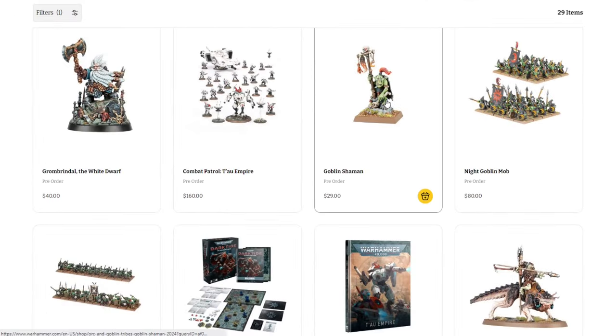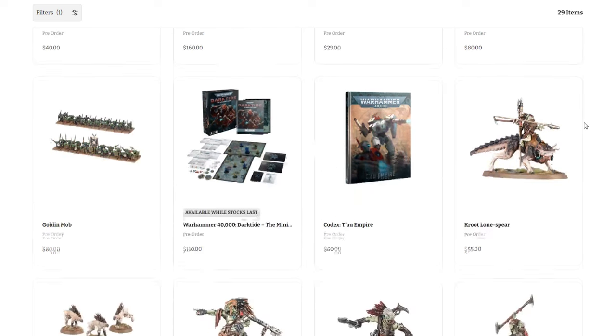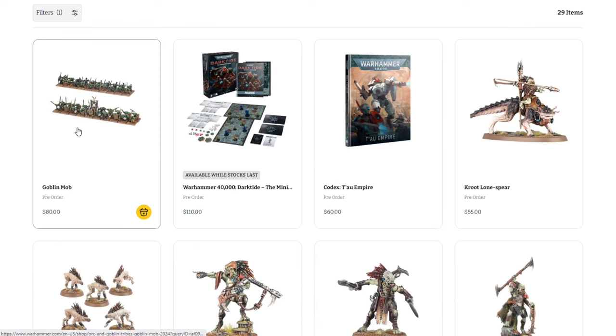Next we have the Goblin Shaman showing up here — $29 for him. We also have the Night Goblin Mob, which was supposed to be out a little bit ago, $80 for the Night Goblin Mob. And then scrolling down we have the regular Goblin Mob, again $80 for that.